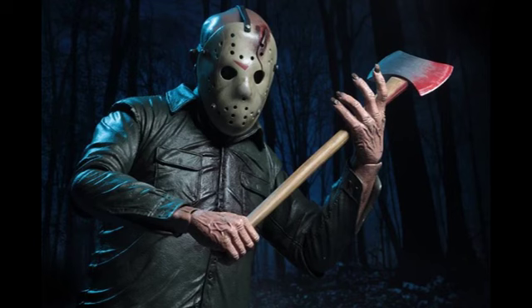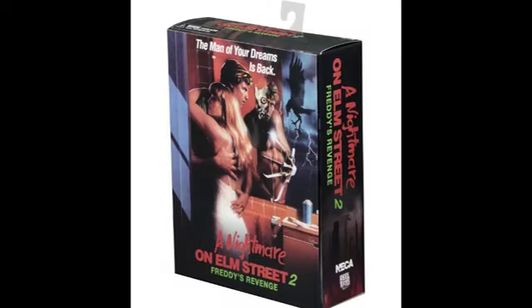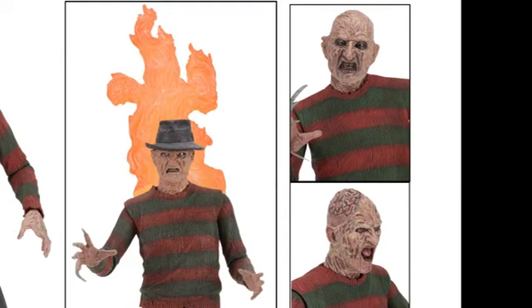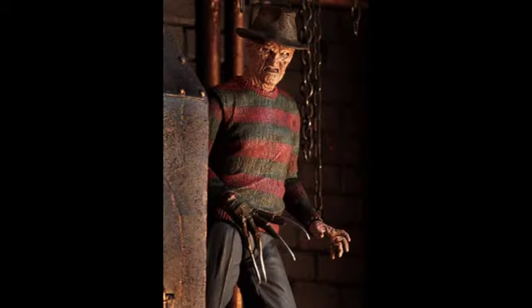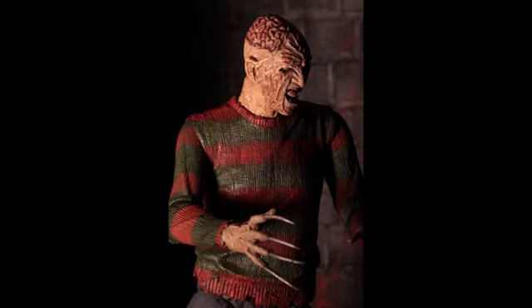The quarter scale Jason is due for release in September 2018. Now as part of NECA's ultimate action figure line, they just released the Freddy Krueger from Nightmare on Elm Street Part 2, and this figure looks amazing. It comes with three interchangeable heads, two dogs, a gloved hand, a monster hand, a removable fedora hat, in 7-inch scale, with window display packaging with an opening flap.